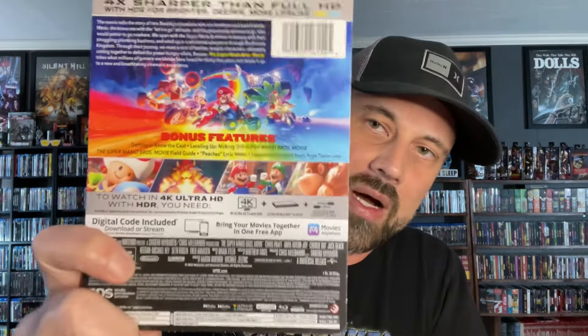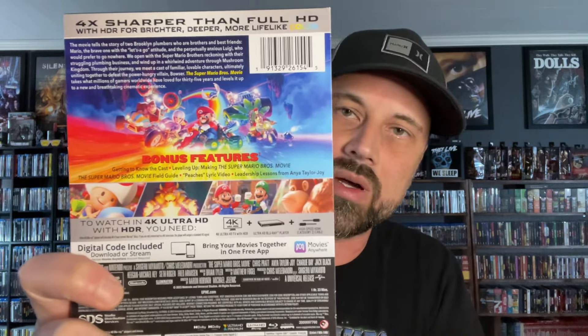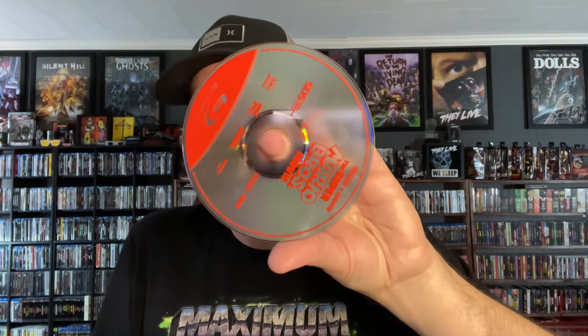Next we have the Super Mario Bros Movie. Very simple design on this one — some people say simple but effective. I think they could have done a little more with it myself, but it still works for the movie. This is a 4K, Blu-ray, and digital code release. I really like the spine font — I believe that's the same font used on the slipcover. The inside image is great, and you do get some nice artwork on the 4K disc, while the Blu-ray has more basic but still different artwork.